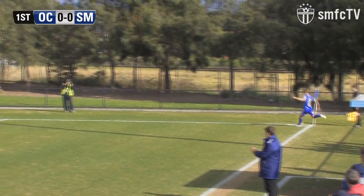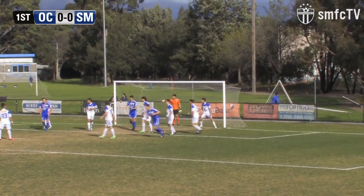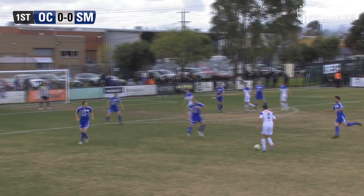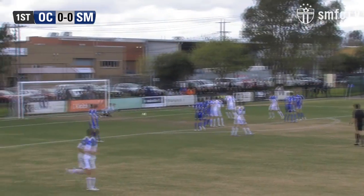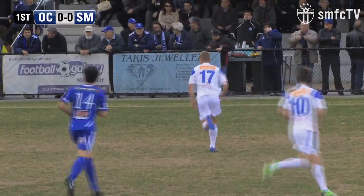Oakley with the first real chance of the game here. That one whipped in — just about something out of nothing there. The marking's got to be a bit tighter from South. Kept alive by Epifano. He's got a runner on the left, decides to go the other way. He's got Sulzma, excellent last week. Sulzma puts a shot in and Italiano not bothered terribly by that one.